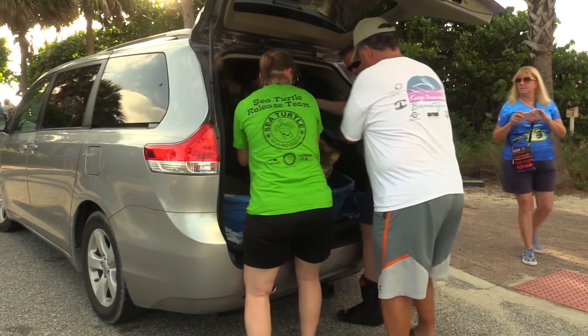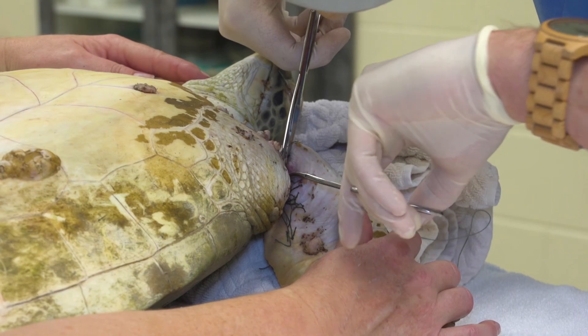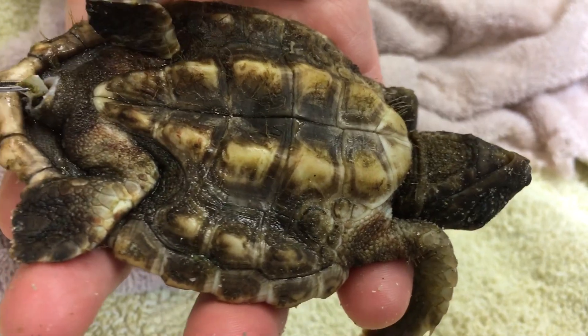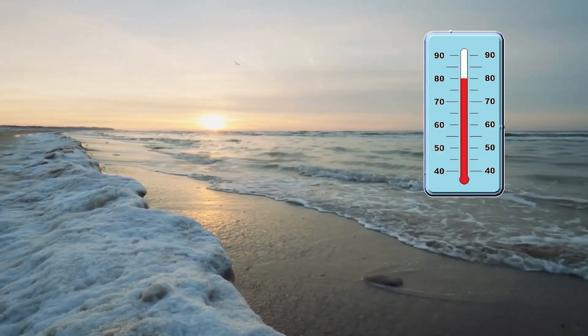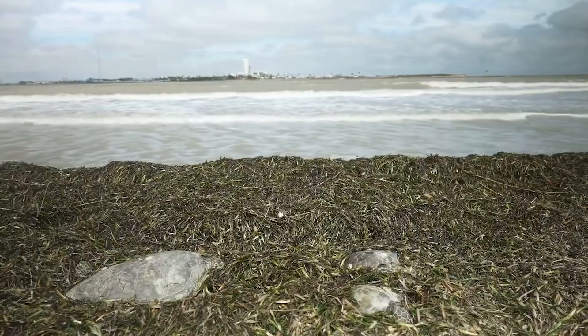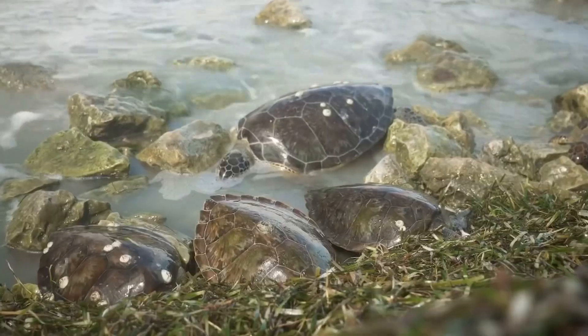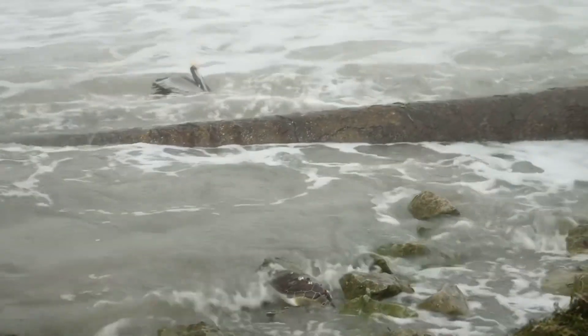Some of the most common reasons sea turtles are brought in for care include entanglements in fishing nets, injuries caused by boat strikes, and ingestion of plastic debris. Sudden weather changes that cause ocean temperatures to drop below 50 degrees Fahrenheit cause cold stunning of sea turtles. Sea turtles do not regulate their own body temperature, so they are very susceptible to cold that makes it harder for them to swim.